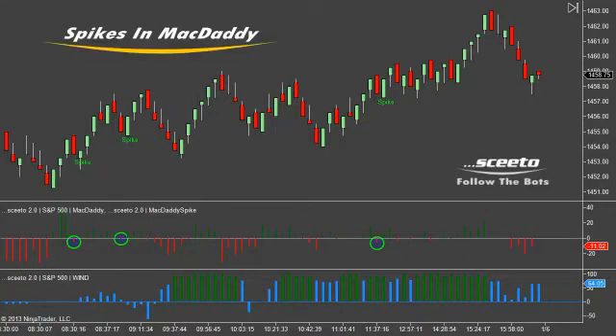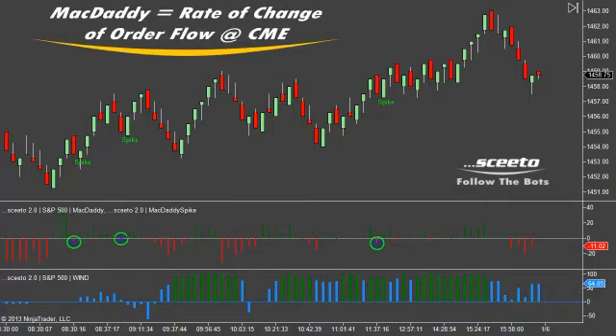The first bread-and-butter setup is what we call spikes in MacDaddy, which you can see by these green circles around the red bars in MacDaddy. MacDaddy publishes the rate of change of order flow of transactions on the Globex servers at the Chicago Mercantile Exchange.